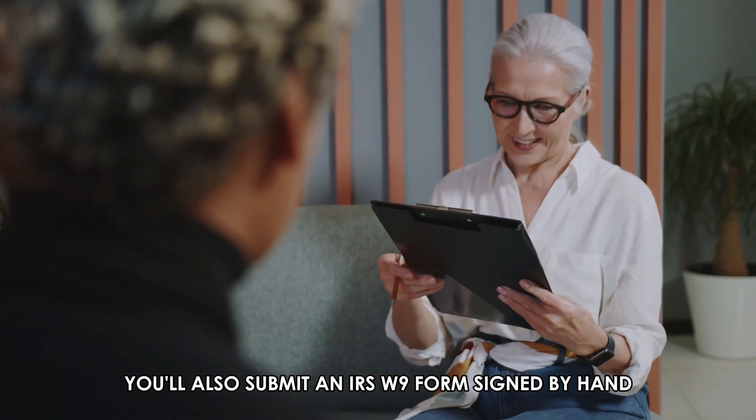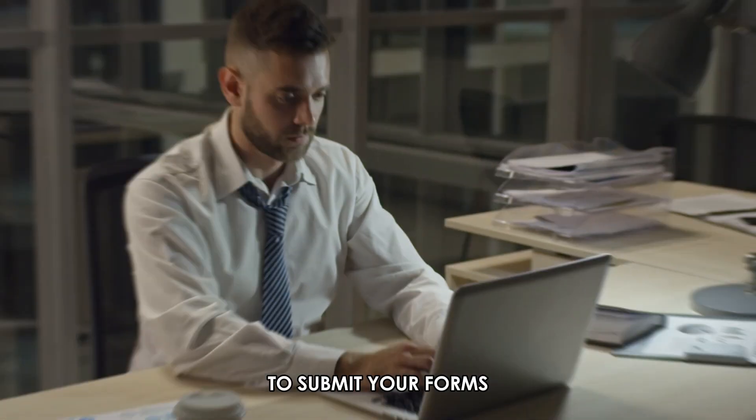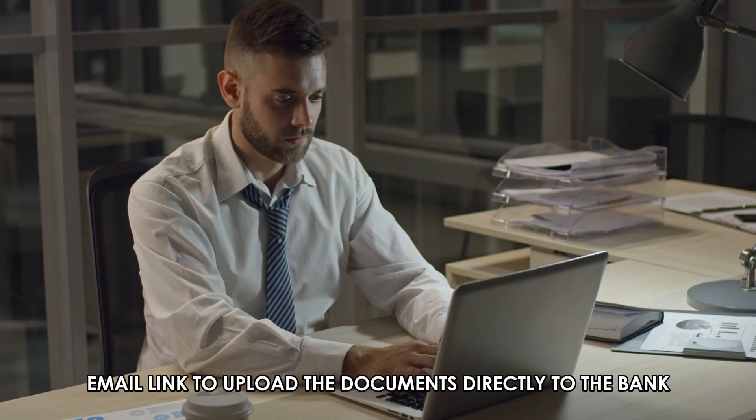You'll also submit an IRS W-9 form signed by hand. To submit your forms, you may request a secure email link to upload the documents directly to the bank.